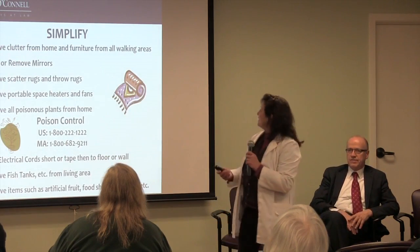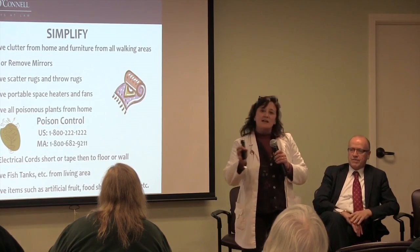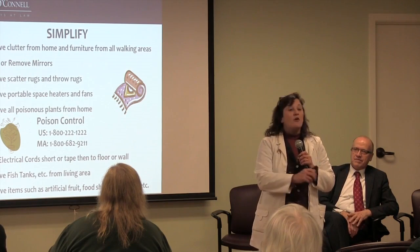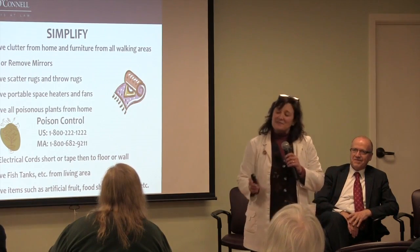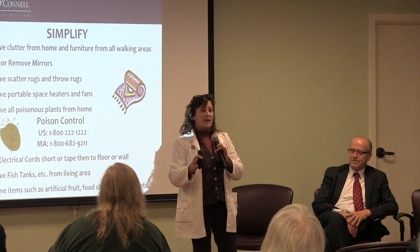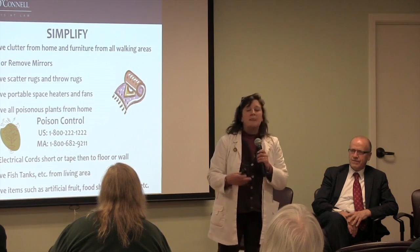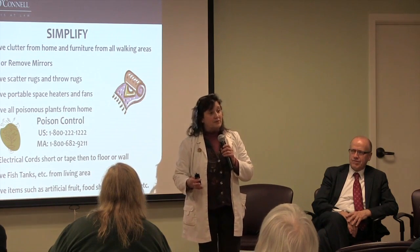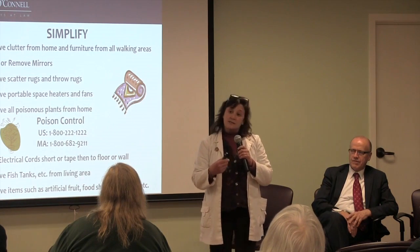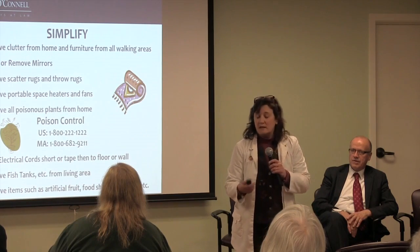Removing clutter is the number one priority. Furniture is also important — many of us have little tchotchkes around the house. In dealing with somebody with dementia, you want to clear the pathway and have safe movement from point A to point B. As we get older, we tend to lean on furniture, so make sure any furniture someone may lean on won't break underneath them and cause an injury.